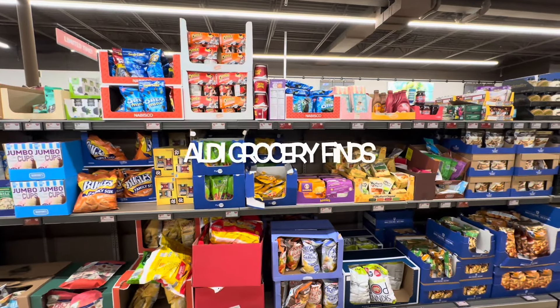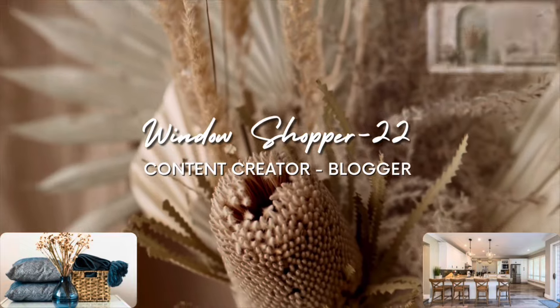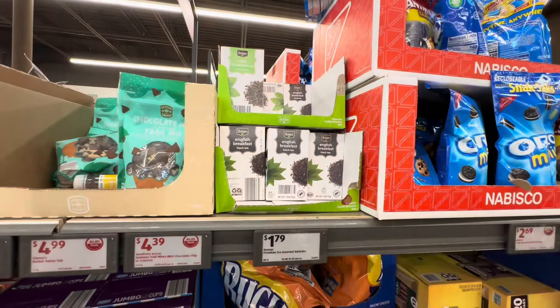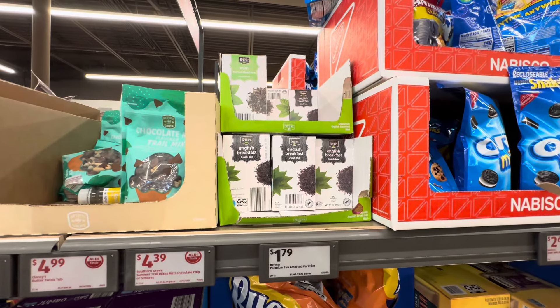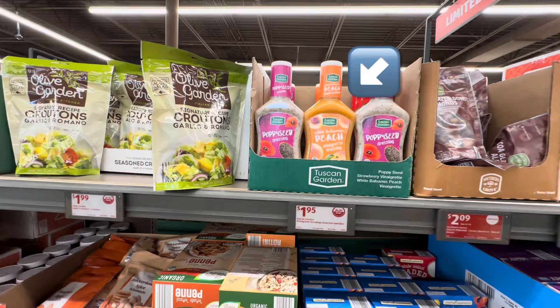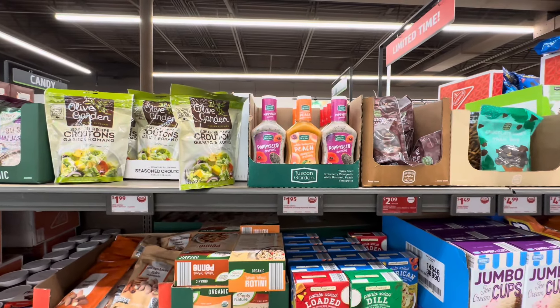Hi guys, welcome back to Aldi, over in the grocery section. This English breakfast black tea is $1.79. Poppy seed strawberry vinaigrette and white balsamic peach vinaigrette, $1.95.